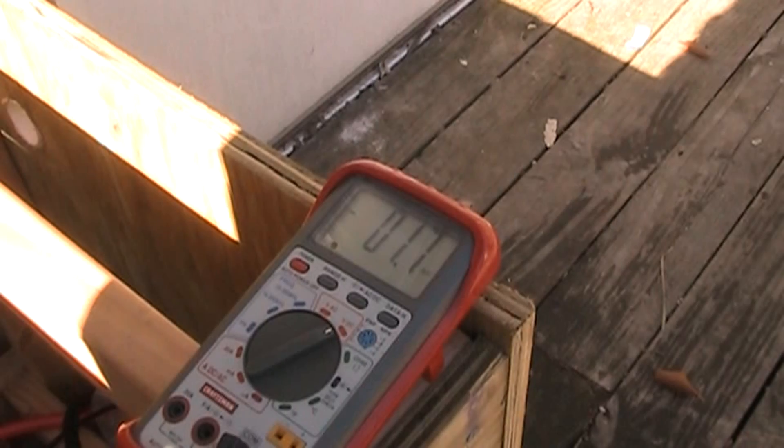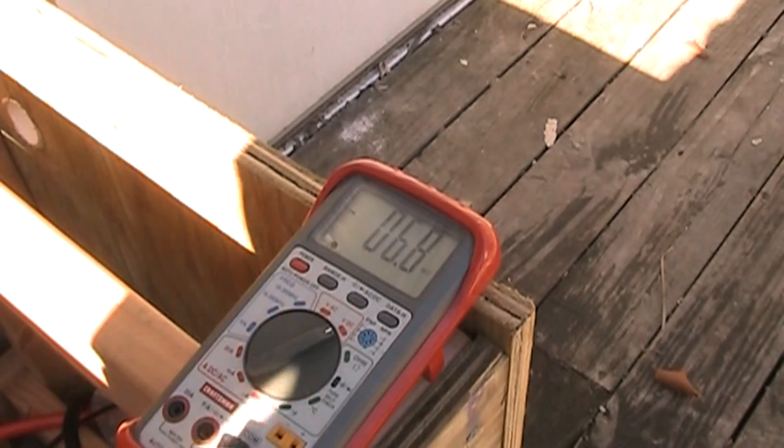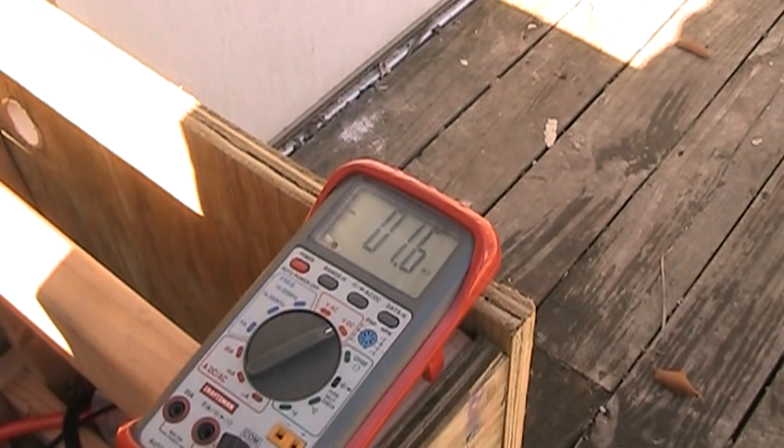Barely spinning, I'm getting 6 volts. So whenever I get a little bit more breeze and a little bit more wind, it starts spinning faster. I don't know what the math is as far as amps and watts and all that — I don't have any kind of calculator here with me.